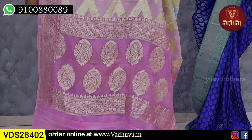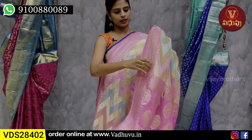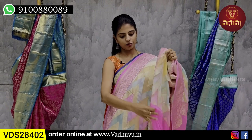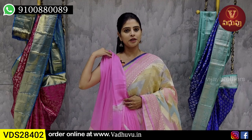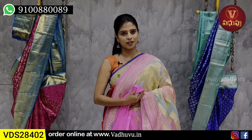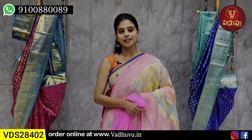Pallu has a contrast pink pallu with golden zari weaving. Blouse is given in self color - a nice plain pink blouse in self color, because the saree is a single color saree and only the body part has color variations. Price is 15,200.